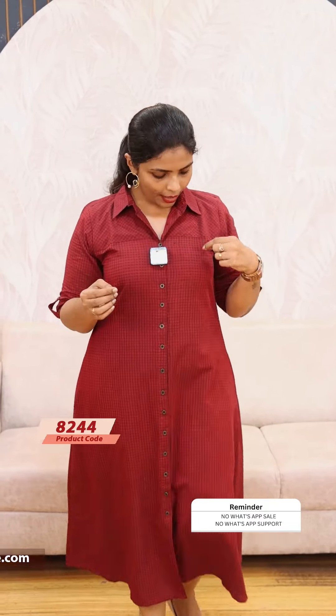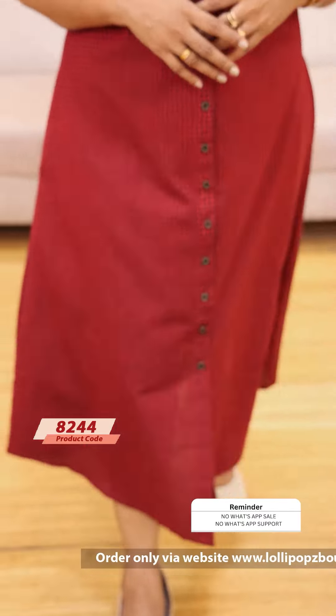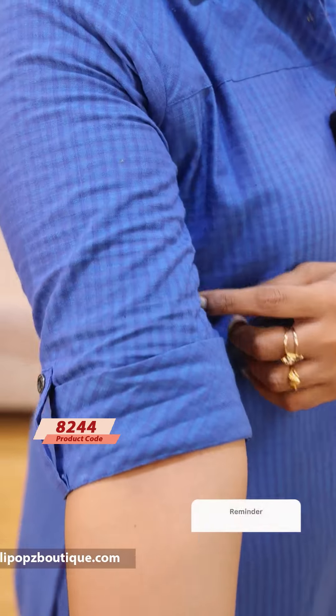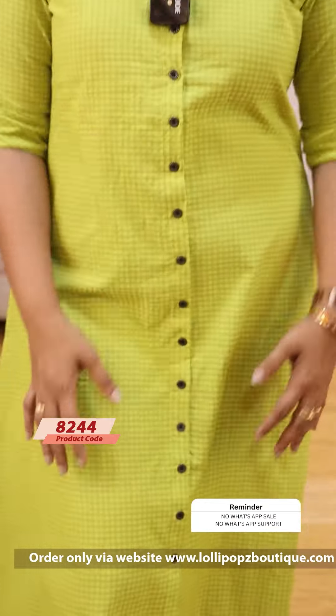Next, we have a maroon shade — a check pattern with black and red — at $9.49. Next, we have a blue in the same check pattern at $9.49. And finally, we have a green also at $9.49.